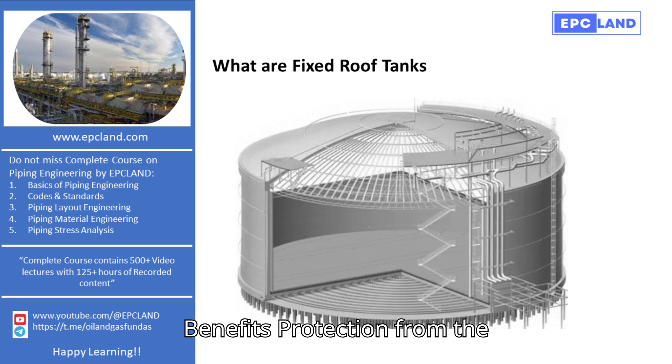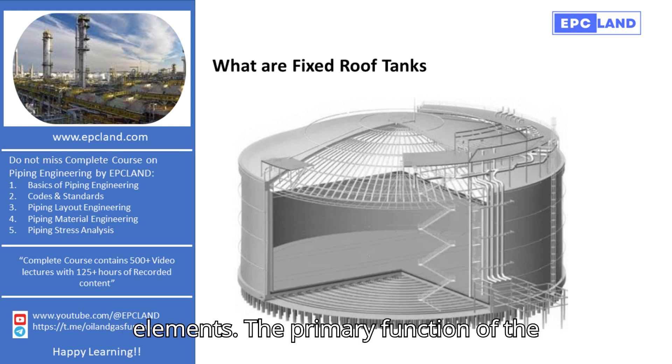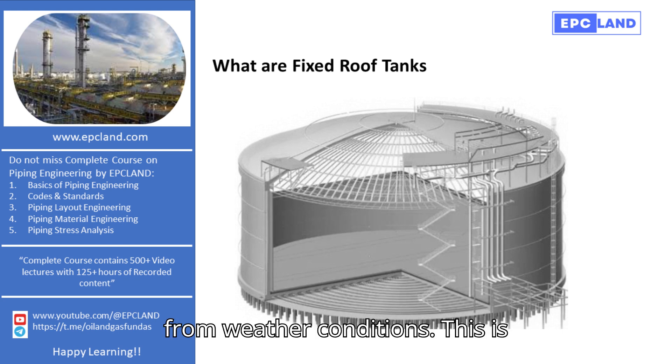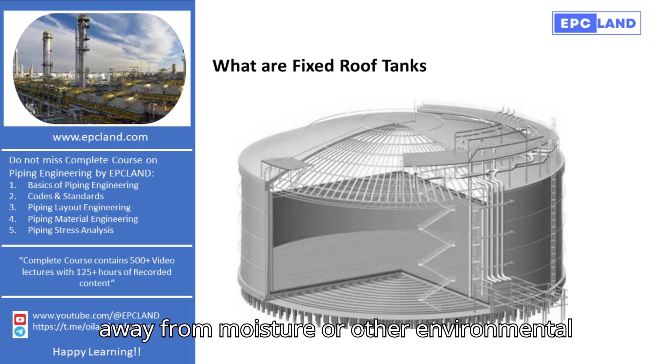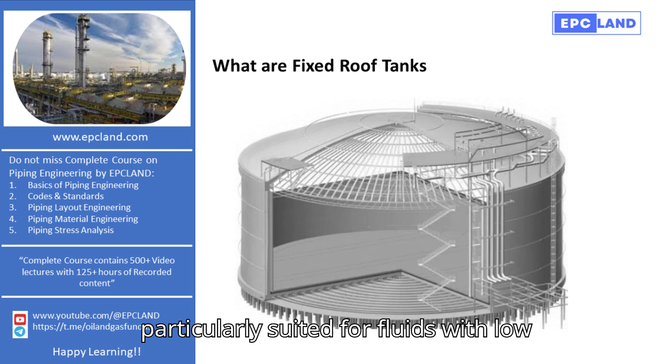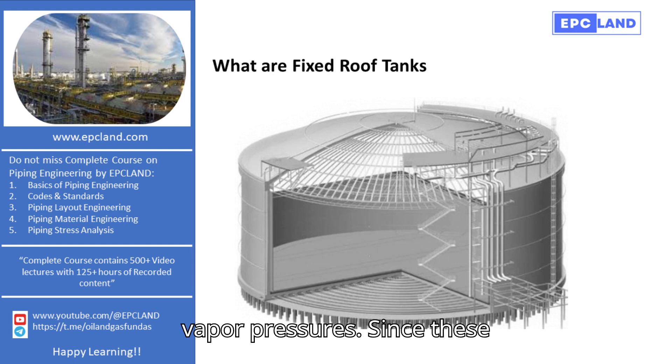Purpose and Benefits. Protection from the elements: the primary function of the fixed roof is to shield the stored fluid from weather conditions. This is crucial for fluids that need to be kept away from moisture or other environmental contaminants. Fixed-roof tanks are particularly suited for fluids with low-vapor pressures. Since these fluids are less likely to evaporate, the fixed roof helps in maintaining the quality and safety of the stored substance.